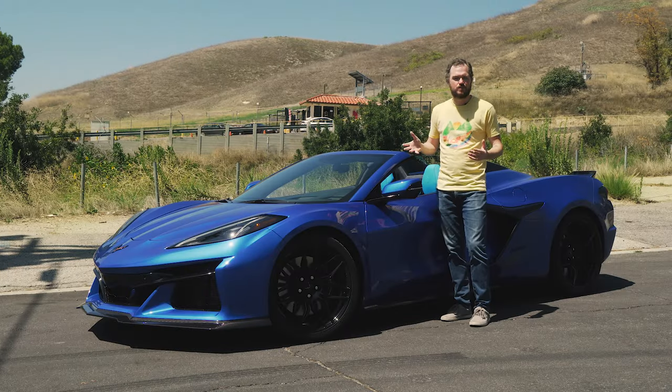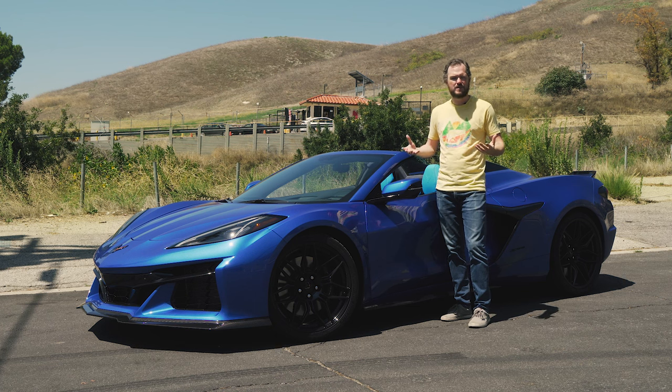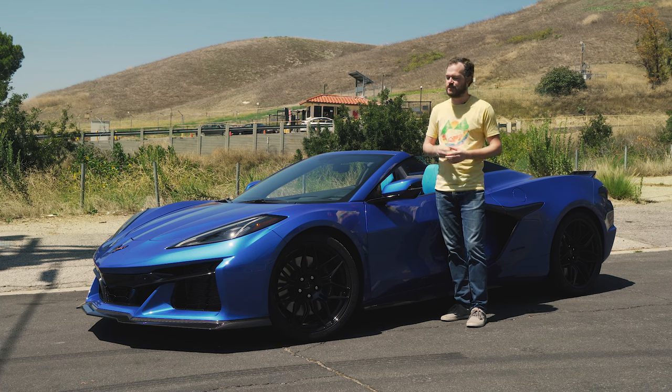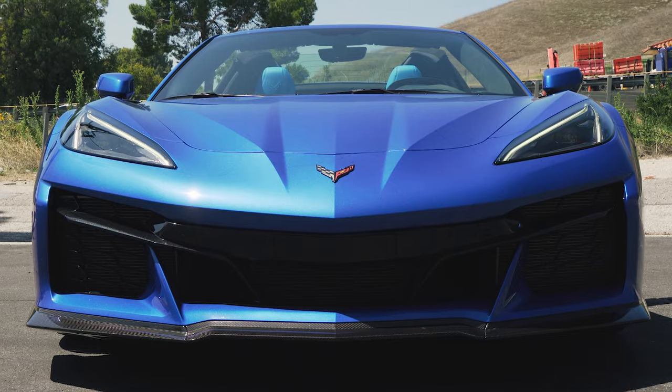The first time I saw a Z06 driving down the street, I actually squinted for just a moment and thought, wait, has the standard Corvette always been that aggressive? That's because the alterations from the regular car to the Z06 are actually surprisingly subtle if you don't go ham with the carbon fiber exterior modifications like you see here. However, there are a few tells that you're looking at the Z06 instead of the regular C8.